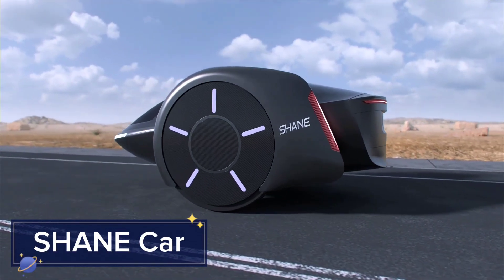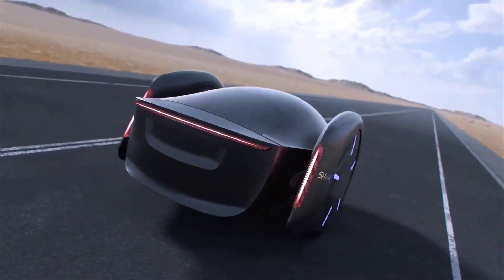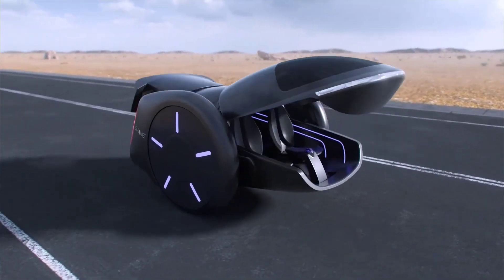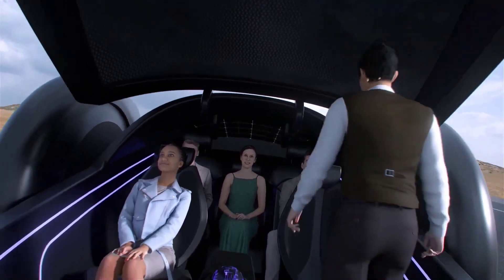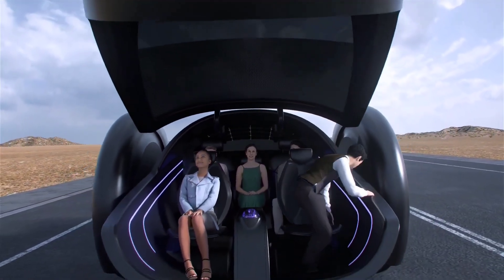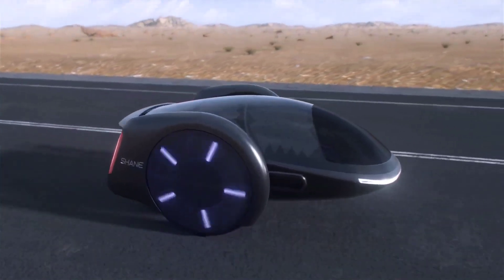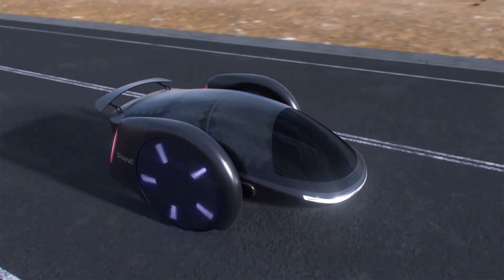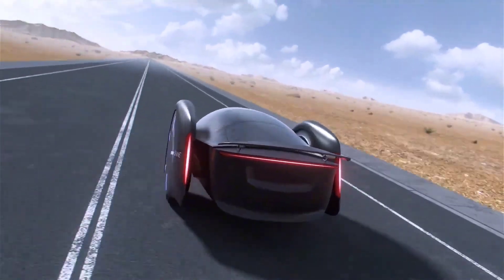Shane Car: the Shane Car is a futuristic electric vehicle designed for urban environments with a focus on versatility and modularity. It features a customizable interior that adapts to your needs, whether you're commuting solo or transporting cargo. The Shane Car runs on a fully electric platform with a compact design for easy navigation through crowded city streets.